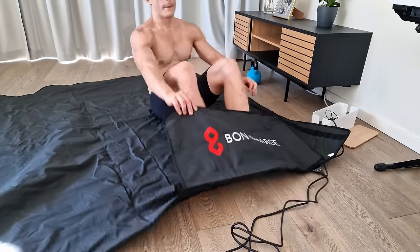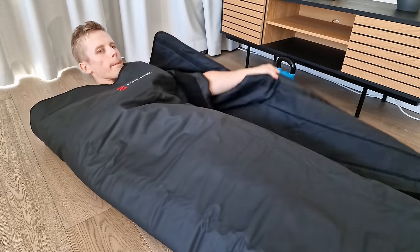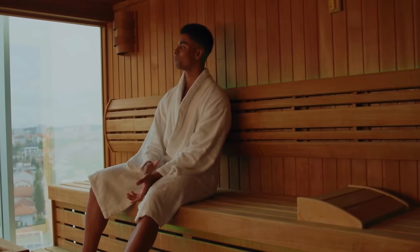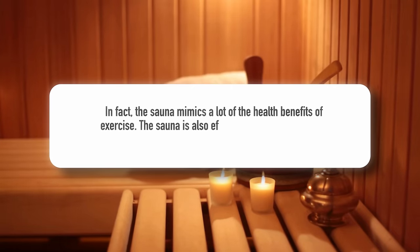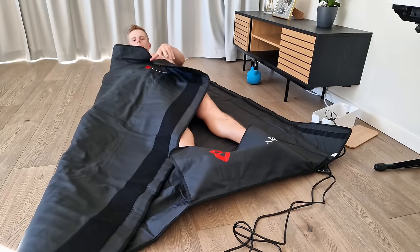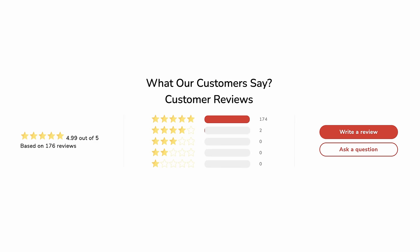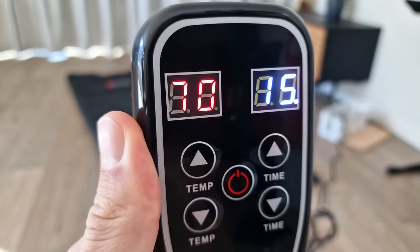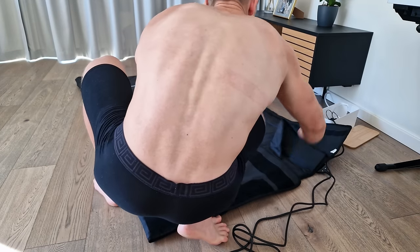Before I continue, I'll briefly mention one of my favorite longevity gadgets — the Bond Charge infrared sauna blanket. It's a cheaper and more convenient way to take the sauna anywhere at any time. I believe taking the sauna regularly is the second best thing for your longevity after exercise, as it mimics a lot of the health benefits of exercise. The sauna is also effective for excreting heavy metals and other chemicals we're exposed to daily. The Bond Charge infrared blanket is made of pure leather, is low in EMF, and has a rating of 4.9 out of 5 based on 176 reviews. I use the blanket almost every day and it gets the same job done as a regular sauna — plus it's easy to clean and you can store it under your bed.